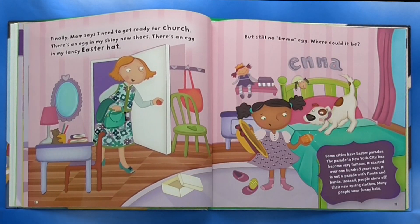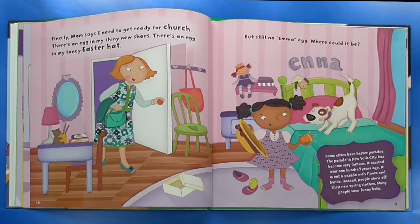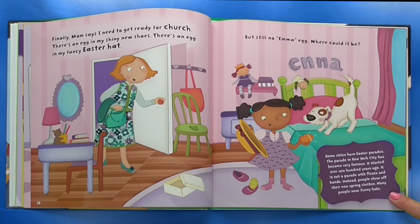Finally, Mom says I need to get ready for church. There's an egg in my shiny new shoes, and there's an egg in my fancy Easter hat. But still no Emma egg. Where could it be? Some cities have Easter parades. The parade in New York City has become very famous. It started over 100 years ago. It is not a parade with floats and bands — instead, people show off their new spring clothes. Many people wear funny hats.